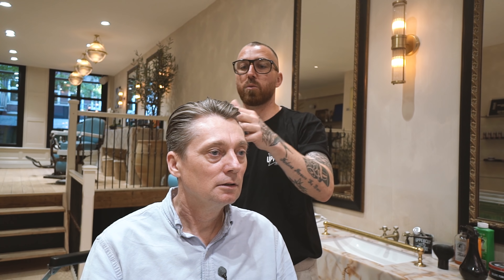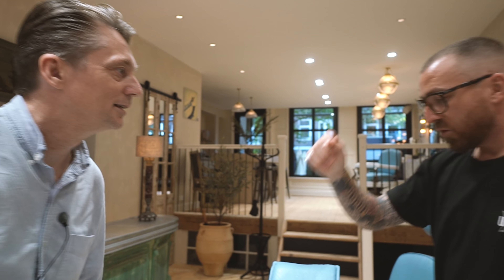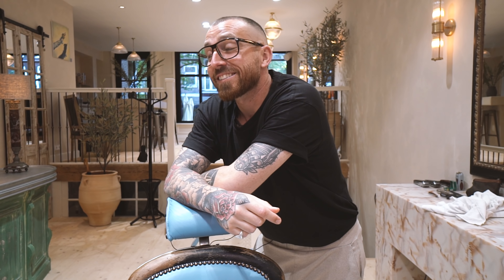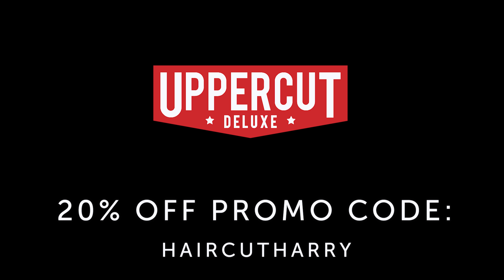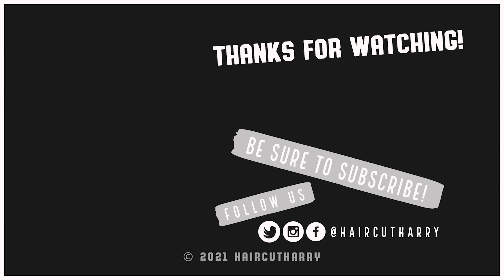That took like 30 seconds and it'll last all day — 30 seconds out of your life. It's worth the investment. It feels good. It's clay but it doesn't feel heavy — it will harden up a little bit but it will keep your shine. Good to see you. We'll see you next time. To check out Uppercut Deluxe, visit the link below in the video description and get 20% off your order by using our promo code HaircutHarry.